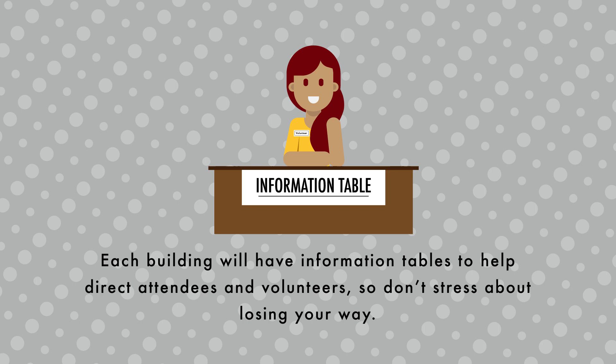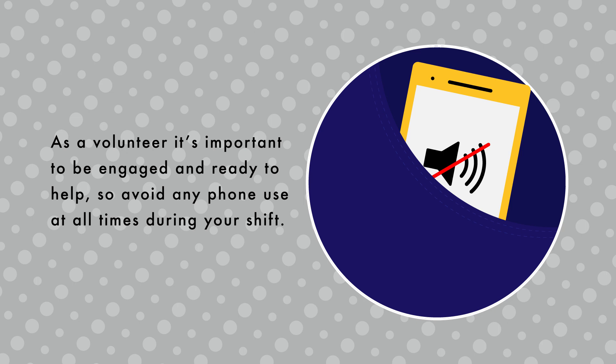Each building will have information tables to help direct attendees and volunteers, so don't stress about losing your way. As a volunteer it's important to be engaged and ready to help, so avoid any phone use at all times during your shift.